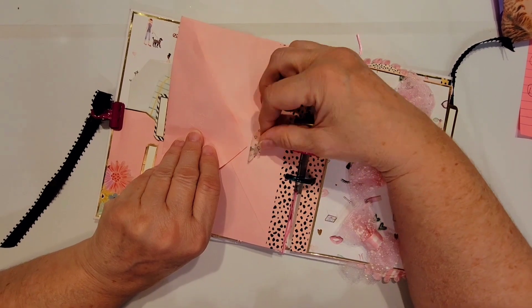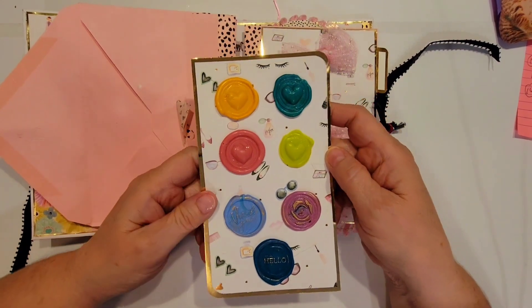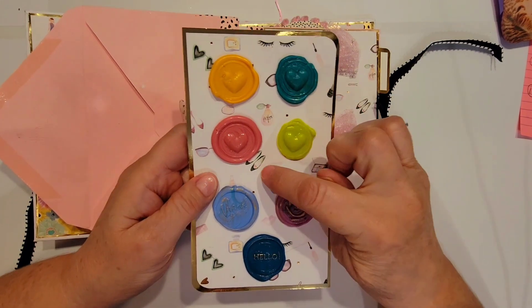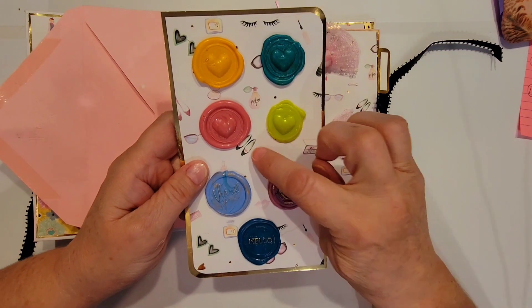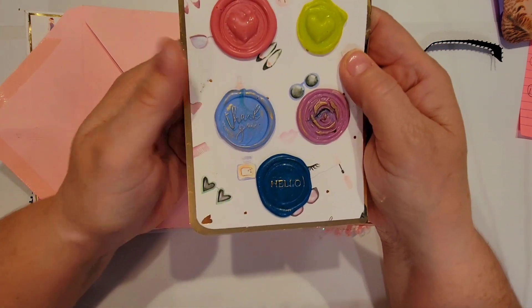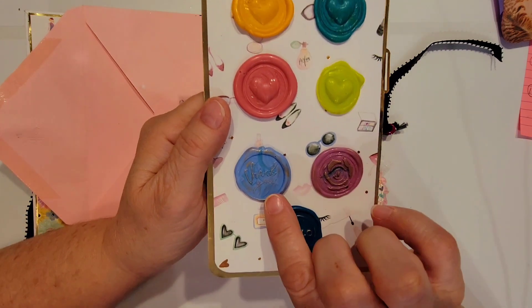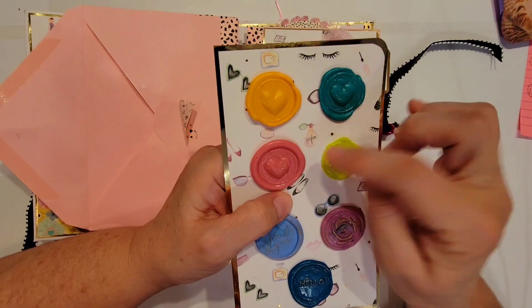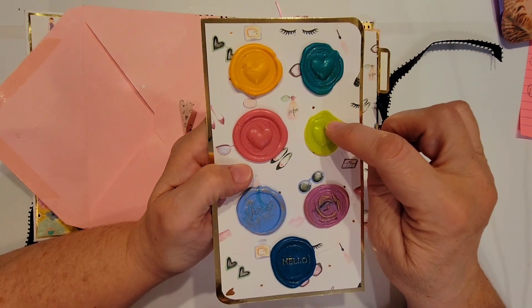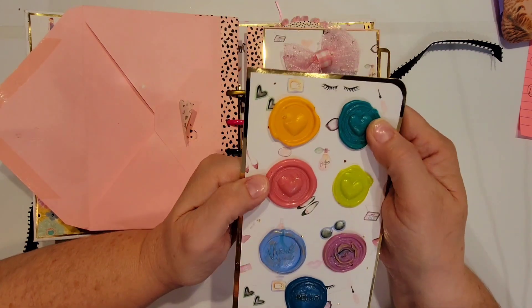Good thing washi comes off easy! Wow, look at this — she's made a gold page here and covered it up with the pretty perfume, eyelashes, makeup, shoes, and sunglasses paper, and topped it off with all of these gorgeous wax seals. This one says 'Hello,' there's a little rose, this one says 'Thank You,' and then four heart ones in different colors. I don't have some of these, so they'll really come in handy for decorating. Thank you!